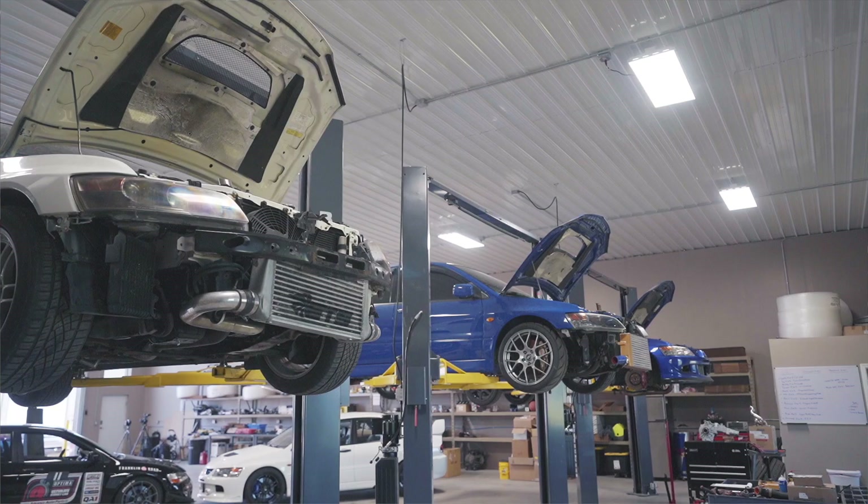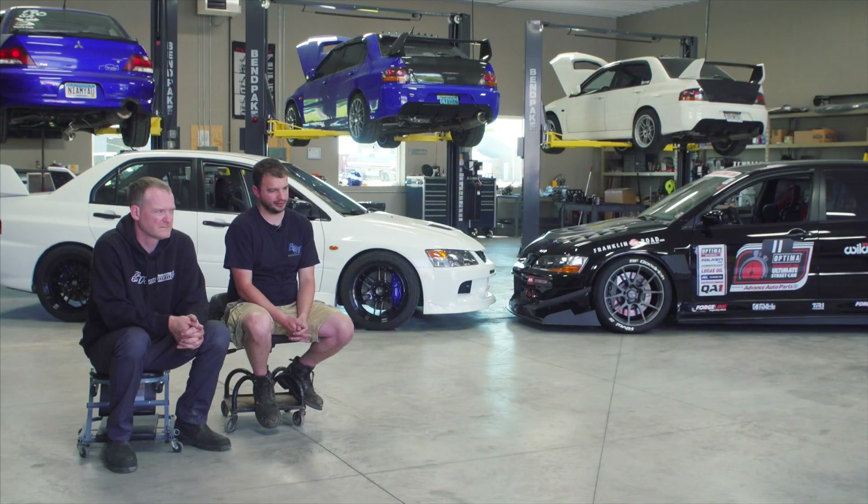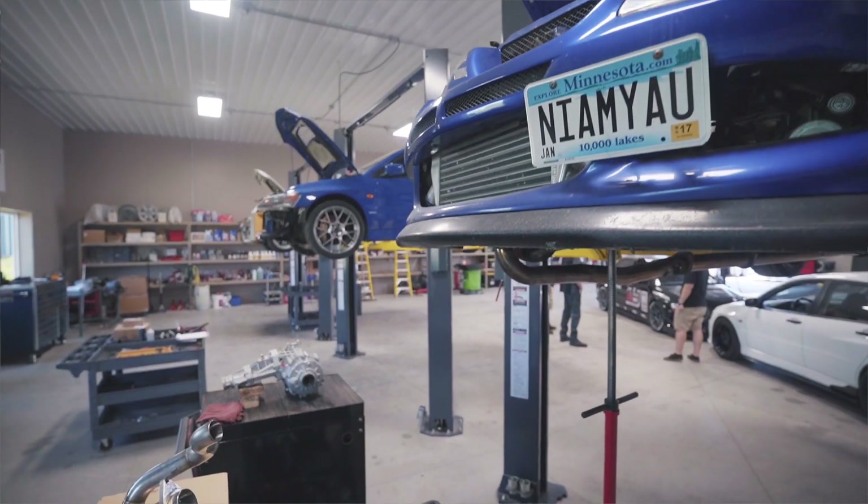We love these Evos. There's just something about them. I think the rarity of them, the history behind the car — it's just not another car that quite matches it. The way they accept modification is very different than most cars. You can make 400 horsepower pretty quick on E85 on a stock turbo, and to me that's really unique.